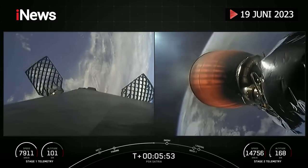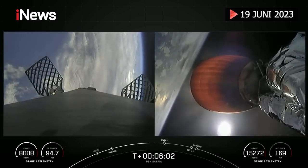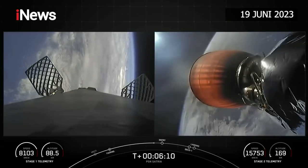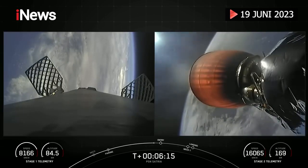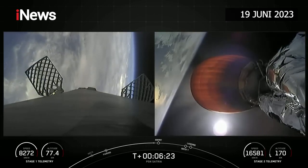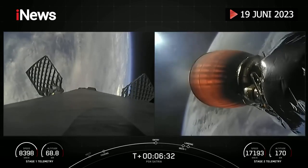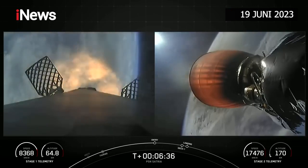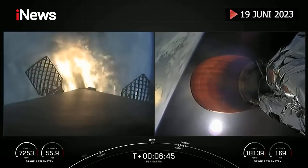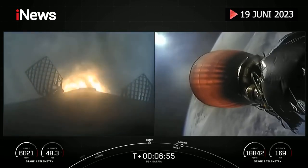Both vehicles are on nominal trajectories. We have great views of Earth behind the MVAC engine and behind the first stage as it's coming back down to Earth. Stage one entry burn startup. You can see that three of those engines have now relit — engines one, five, and nine — for the entry burn. It's about 20 seconds for this burn. Stage one entry burn shutdown.